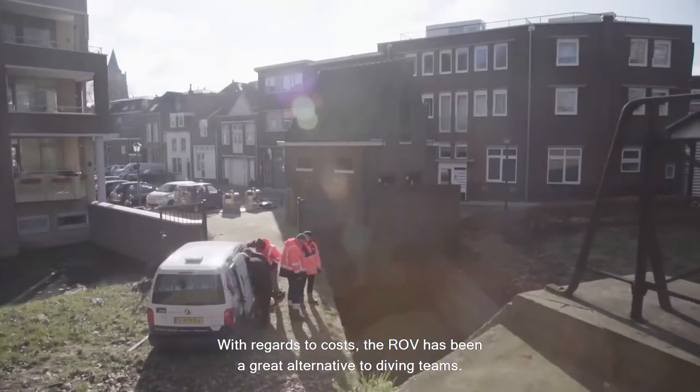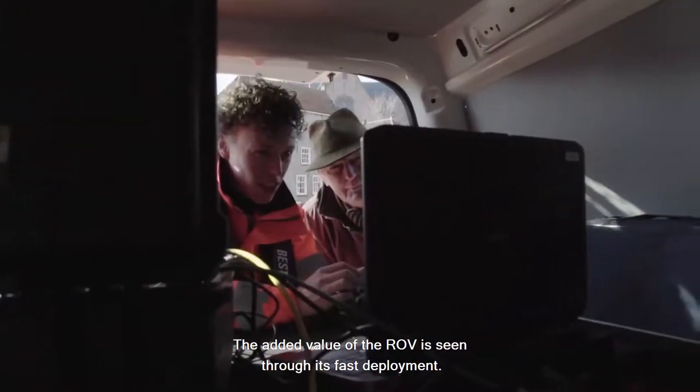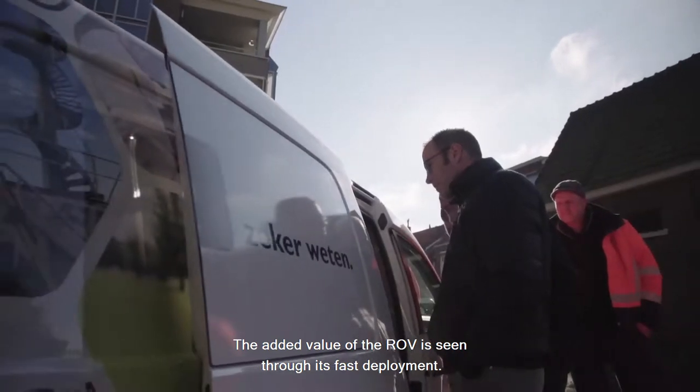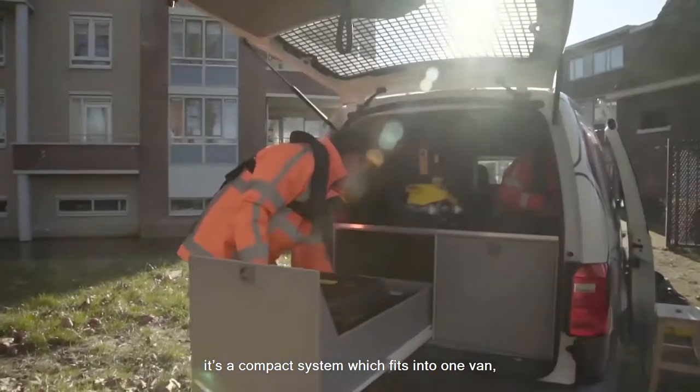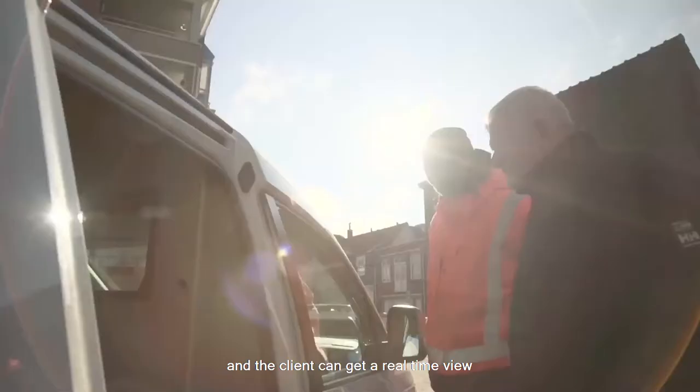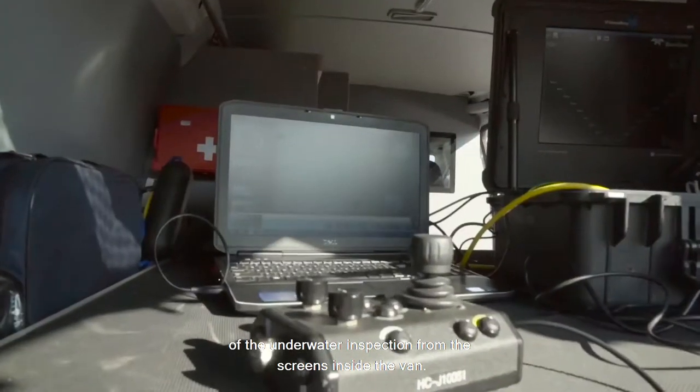With regard to costs, the ROV has been a great alternative to diving teams. The added value of the ROV is seen through its fast deployment. You don't need permits. It's a compact system which fits into one van, and the client can get a real-time view of the underwater inspection from the screens inside the van.